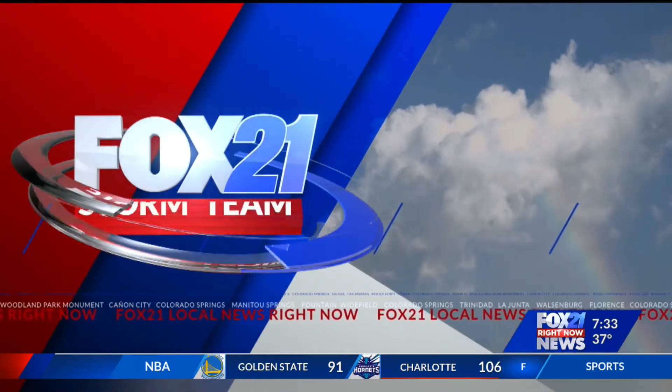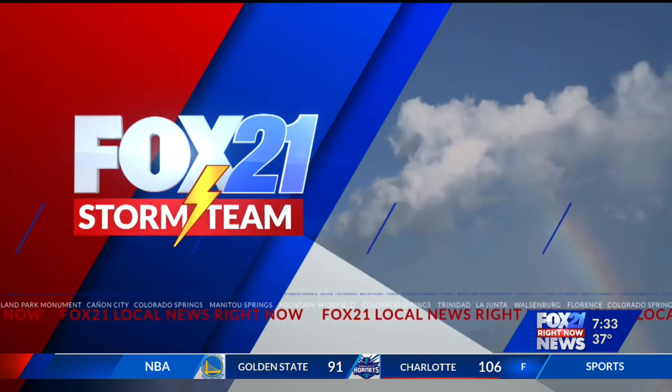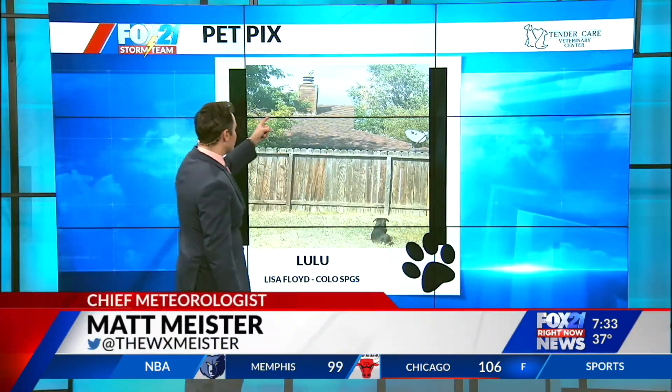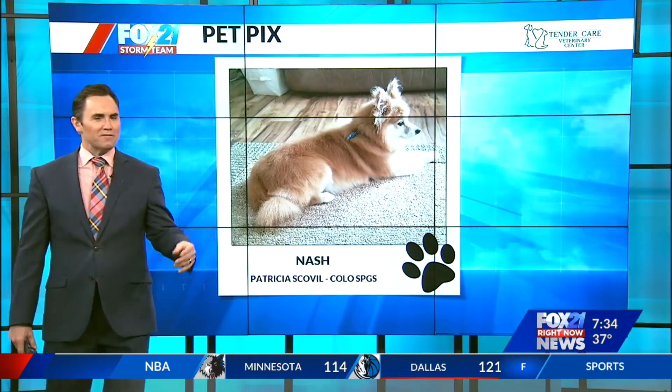Let's start off this weather segment with Pet Picks brought to you by Tender Care Veterinary Center in Falcon. We start off with Lulu, who it looks like is just staring at the fence, but no — there's a falcon or a hawk or something up there on top of the chimney, just making sure everything is okay.